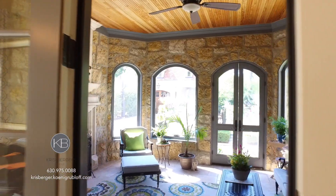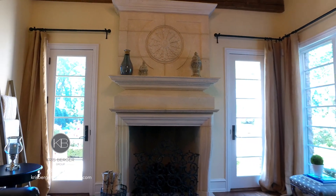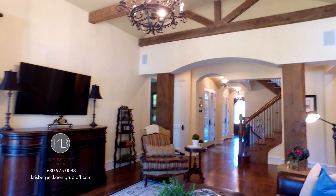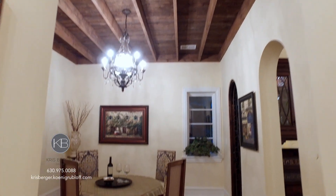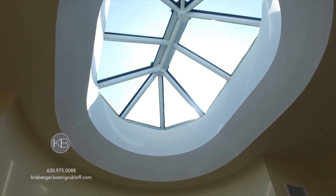Throughout, there are unique custom finishes in every inch of the house with hand-carved limestone fireplaces, antique hardwood floors and ceiling beams imported from Europe, exquisite custom cabinetry and tile work. You will be in awe. It's truly a delight.